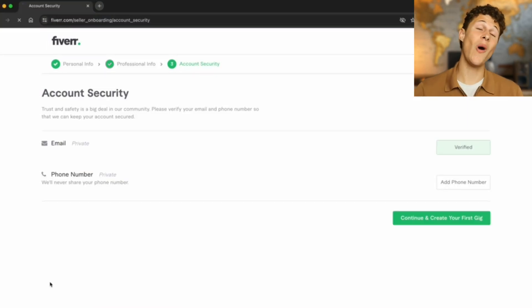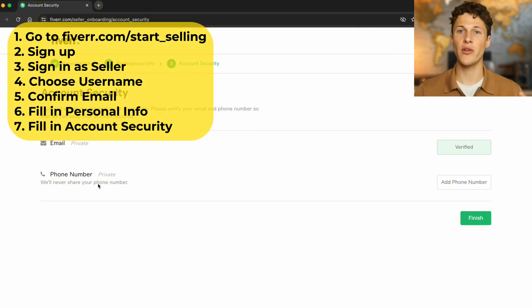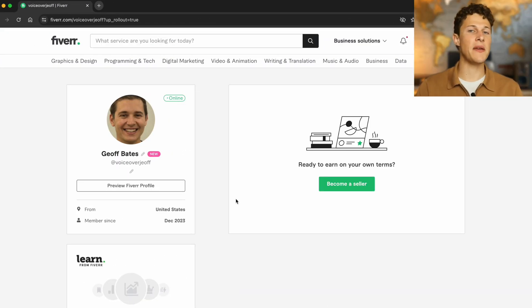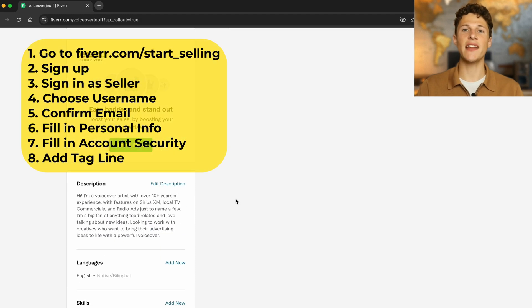We've now gone through all the steps involved in creating your account. You can also add your phone number to verify it, which will help keep your account secure. Make sure your account is completely filled out before moving on to the next step. There's one last thing to do — navigate back to the profile and add your tagline.